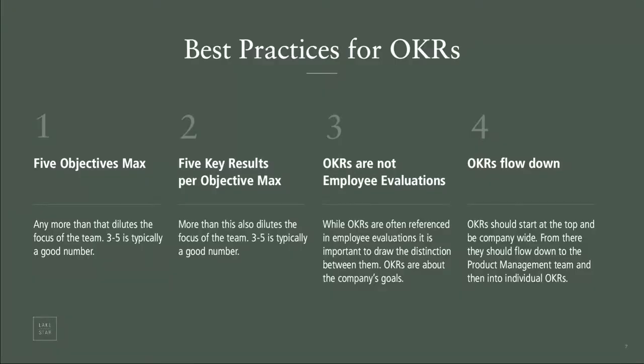OKRs should flow down. If you accept that this is a tool to align and focus people, there needs to be a starting point where someone on the leadership team — the CEO — says these are the things important to the company and what everyone should work together to achieve. You want to pull together, not run in different directions. Ideas can and should flow up from the bottom; you want to solicit feedback. But ultimately someone has to drive the stake and say: these are our three objectives for the next six months.